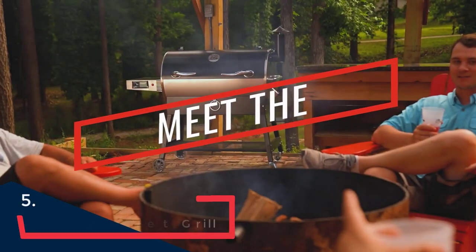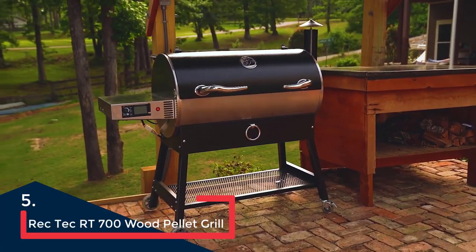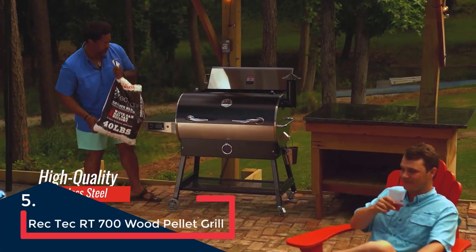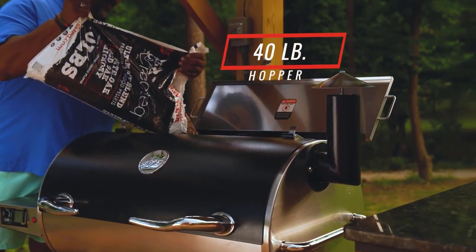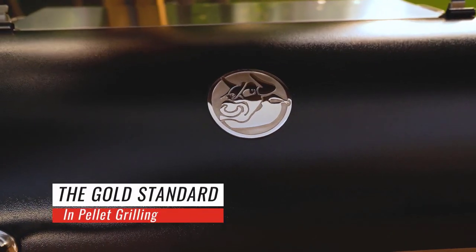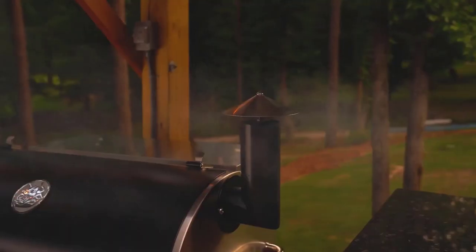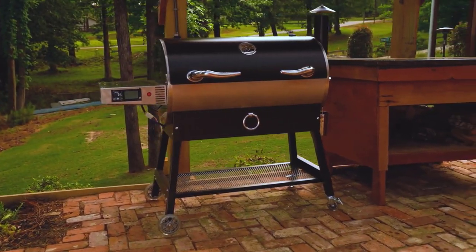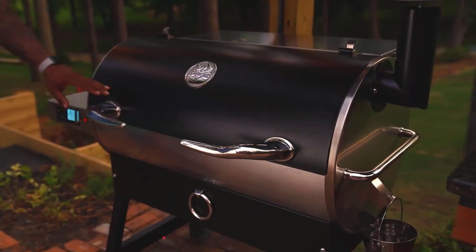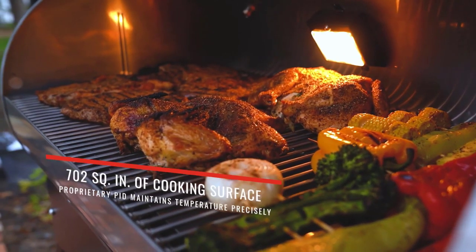The Recteq grill's exterior and many of its accessories are made of stainless steel, while its interior accessories — including the grill grates and fireboard — are made of 304 stainless steel for added durability, plus it's all backed by an impressive 6-year warranty. In addition to top-of-the-line materials, it can reach up to 500°F to achieve sear marks, a hard-to-come-by detail in the pellet grill category, which usually maxes out around 400°F.